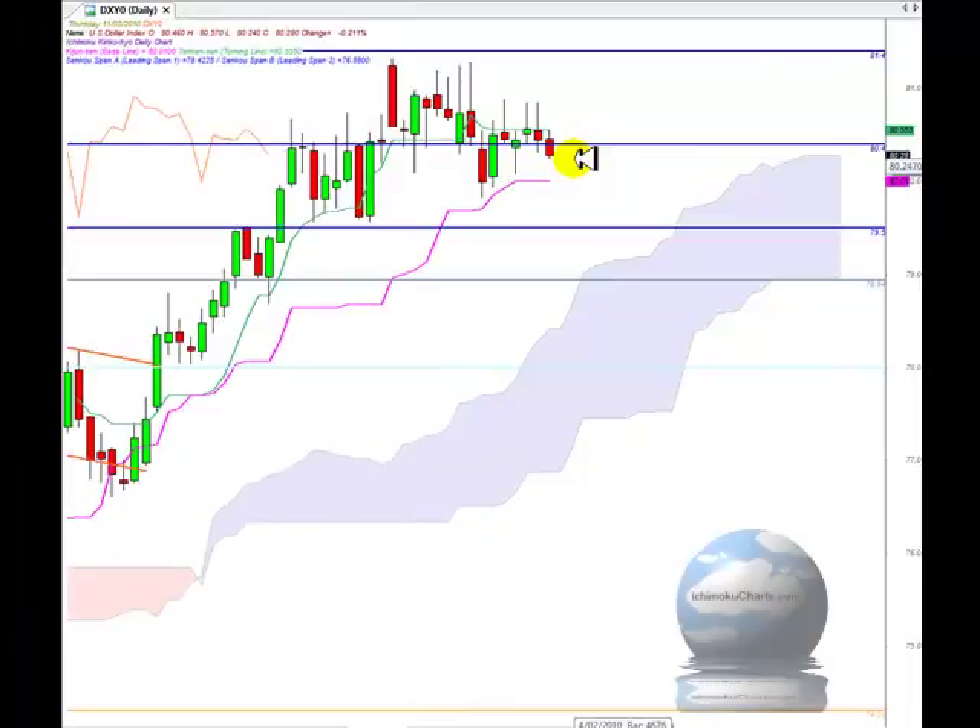Hello everyone, welcome to the IchimokuCharts.com daily analysis for the US dollar index for Thursday, March 11th 2010.